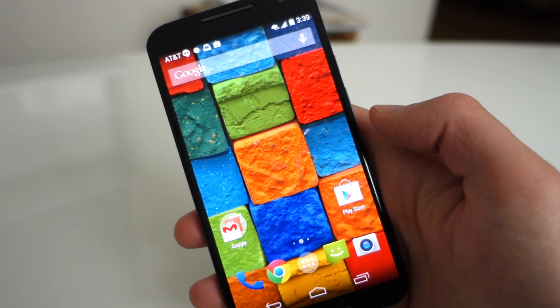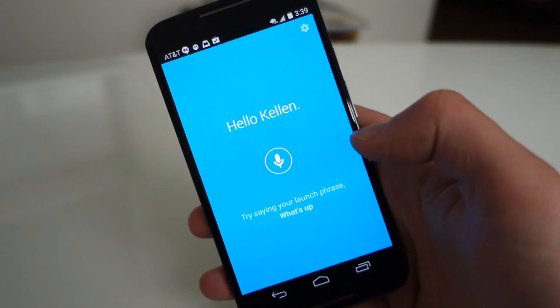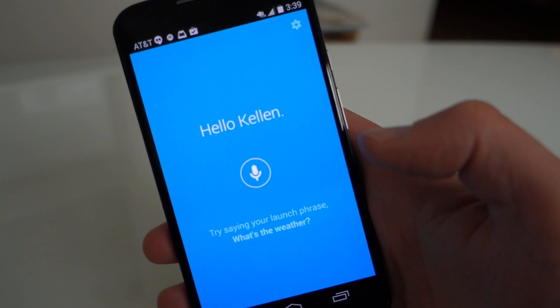If we swipe down you get into your phone, but I want to jump into the Moto app. The Moto app is your hub for all of these Moto things like Moto Voice, Display, Assist, and Actions.